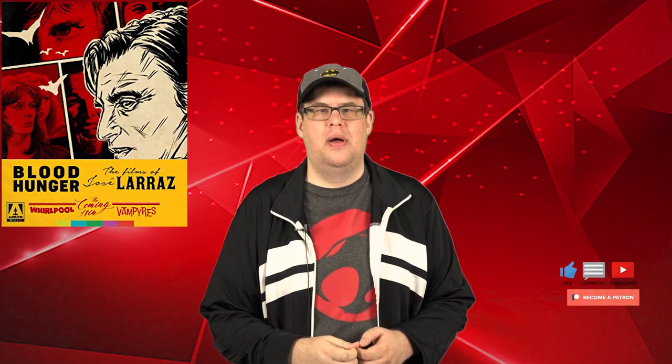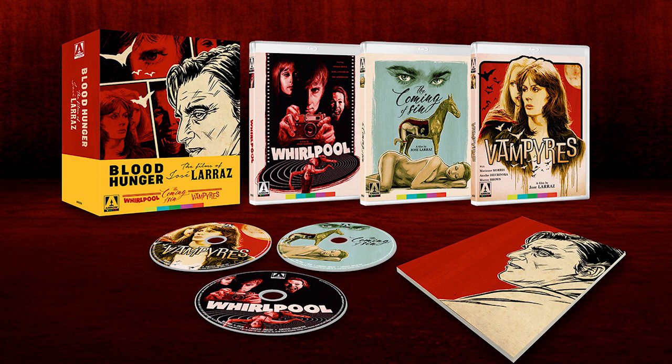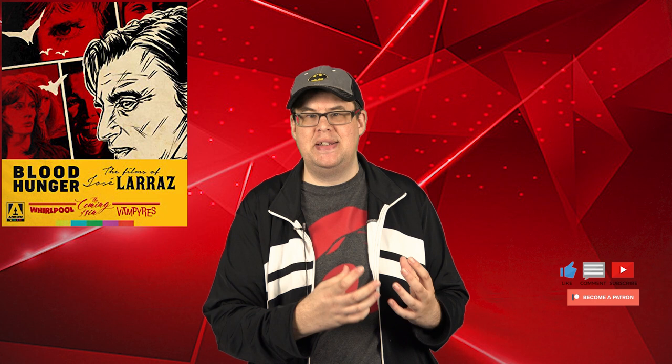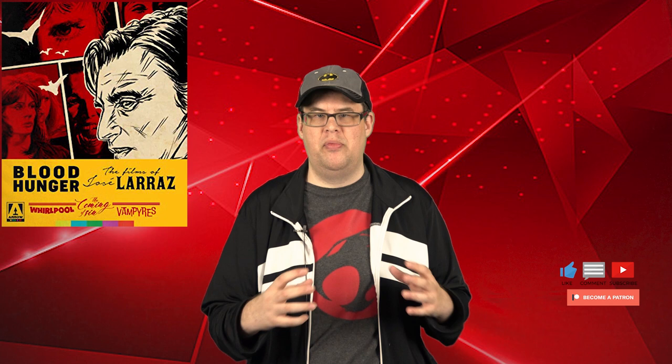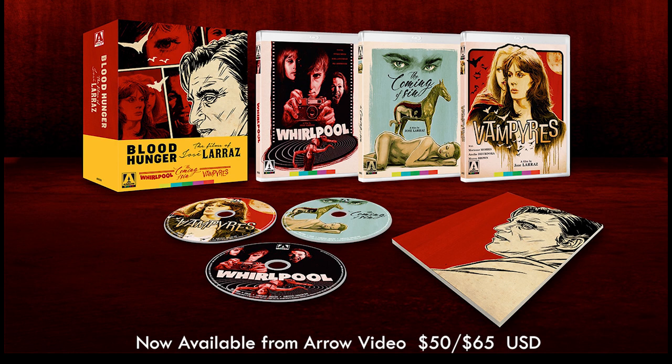That's our review for Blood Hunger: The Three-Film Box Set from Arrow Video — the Jose Larraz film collection of Whirlpool, Vampyres, and The Coming of Sin. This is a fantastic box set and I highly recommend getting it. Considering the constraints they had while making these films, Arrow Video did the best they could and you can tell they poured a lot of time, energy, and heart into remastering and restoring each Blu-ray as best they could. Blood Hunger: The Three-Film Collection is available as a Blu-ray box set from Arrow Video, ranging from about $50 to $65 depending on where you pick it up.